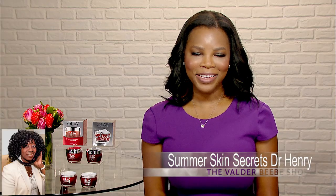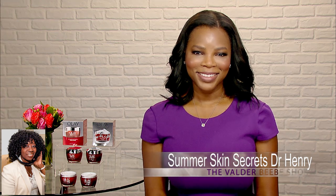This is Dr. Michelle Henry. Thanks for joining us. You know, we're already getting ready for summer, and I'd love to talk about summer skin secrets. What do you know that we need to know?